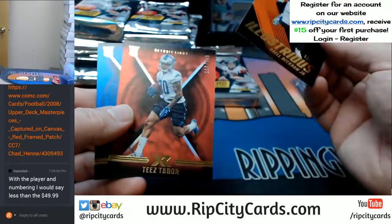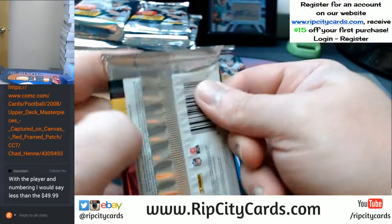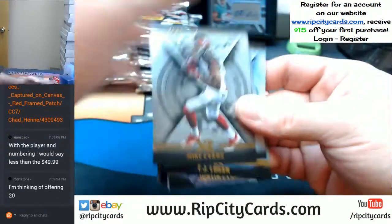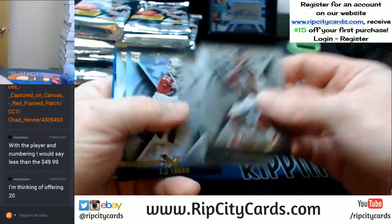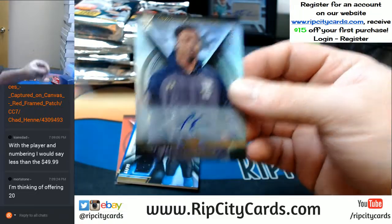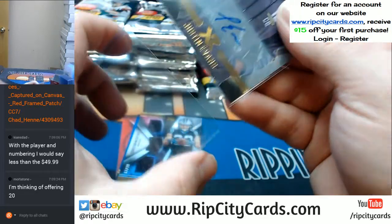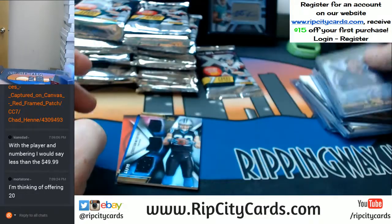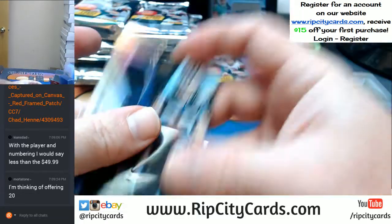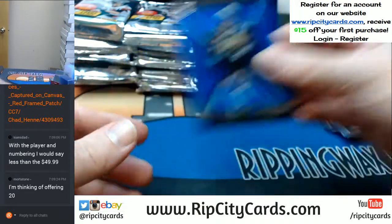2 out of 25 Beckham. A Tabor to $2.99 and a McKinley to $1.99. Evans, Landry and Logan bases. Justin Evans to $1.99 autograph. McCaffrey to $1.99 Swatch Triple Relic, and a Lattimore to $1.99 and Von Miller to $2.99.